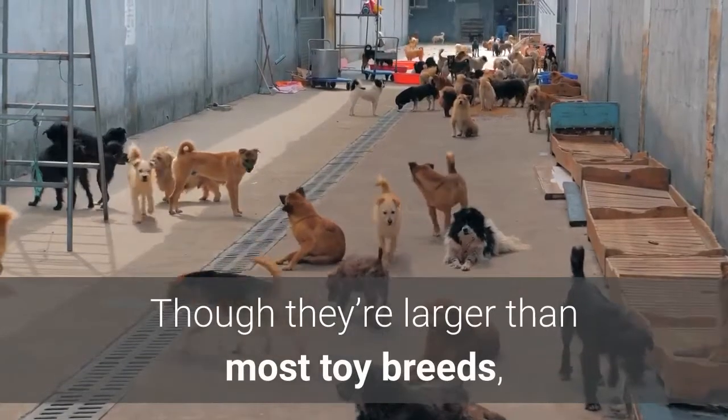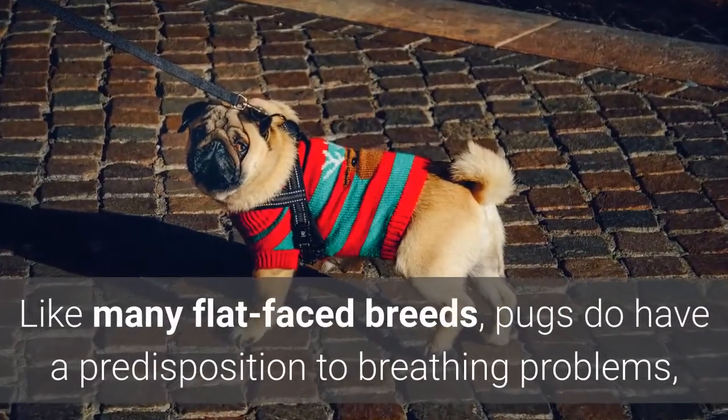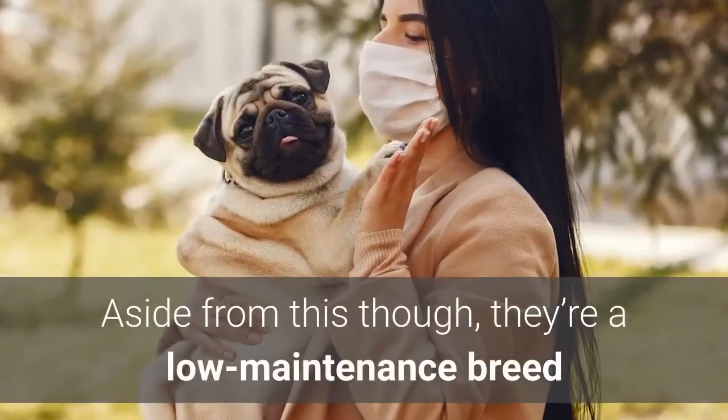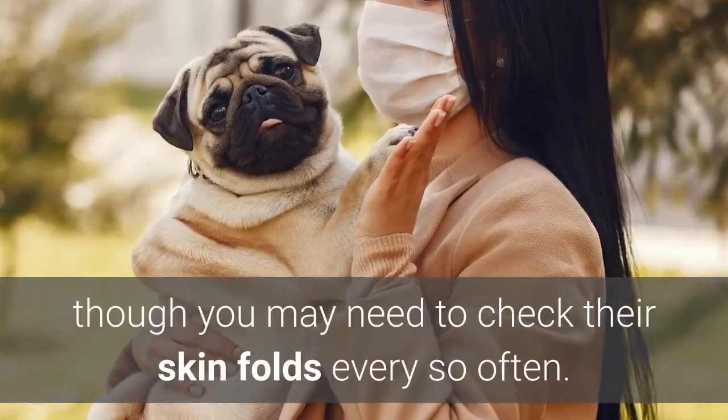Though they're larger than most toy breeds, pugs are generally hardier and more muscular. Like many flat-faced breeds, pugs do have a predisposition to breathing problems, so you'll need to watch out for that. Aside from this, they're a low-maintenance breed that requires less coat maintenance, though you may need to check their skin folds every so often.